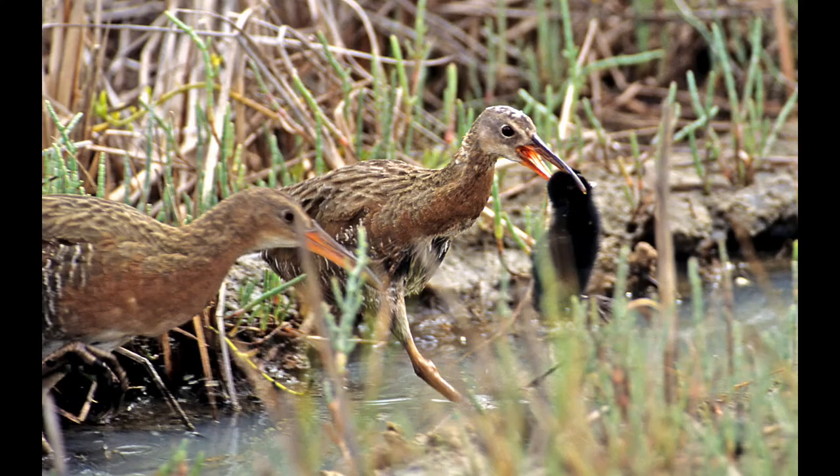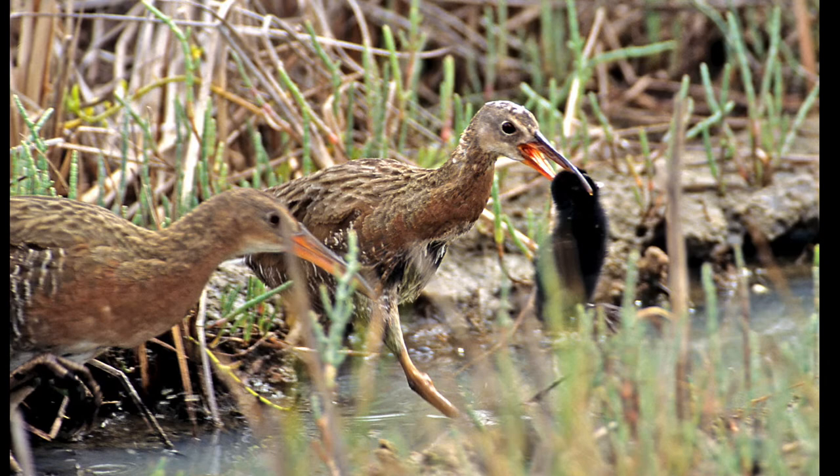Here's a parent carrying one of the chicks across the river. The chicks are born black, and you can see how small they are — just protecting them so they don't drown in the water. That is a chick in the beak of that bird on the right.